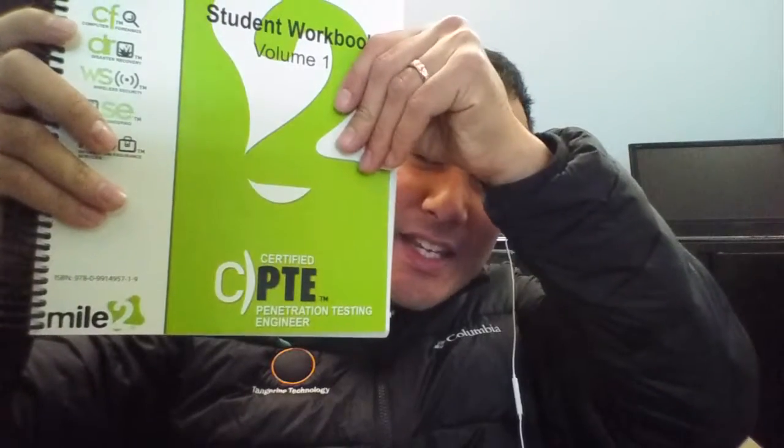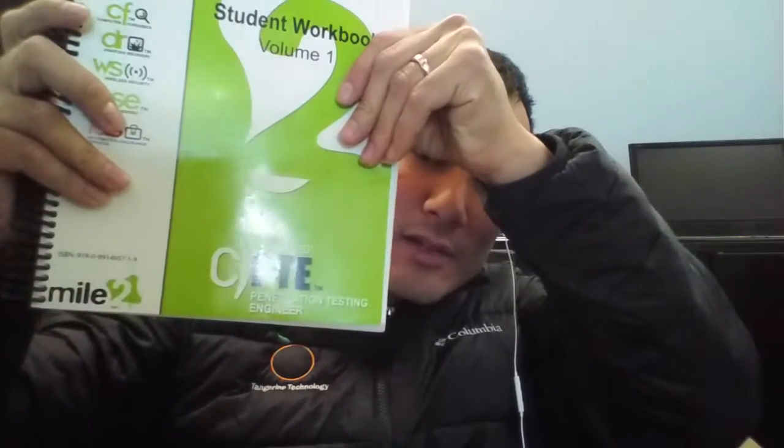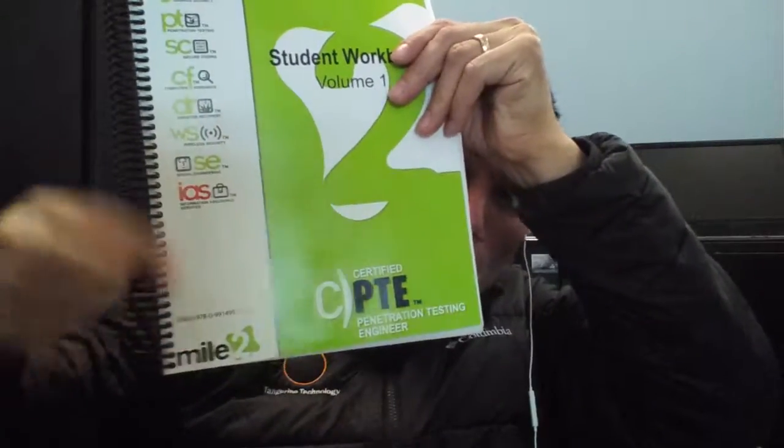Hello again folks, Martin Laner here from Tangerine Technology. In this video I'm going to talk about the certification for Disaster Recovery Engineer. So if you watched my previous videos I have talked about other certifications I've done, namely I did a review on the CPTE, Certified Penetration Testing Engineer from Mile2 — Mile2 is the company that puts these on.